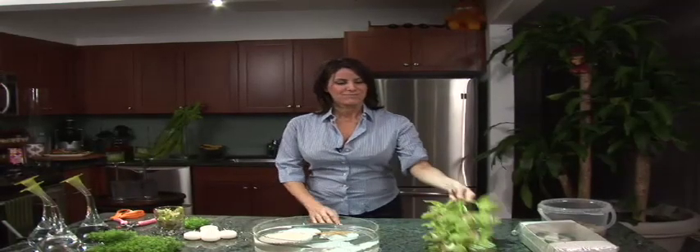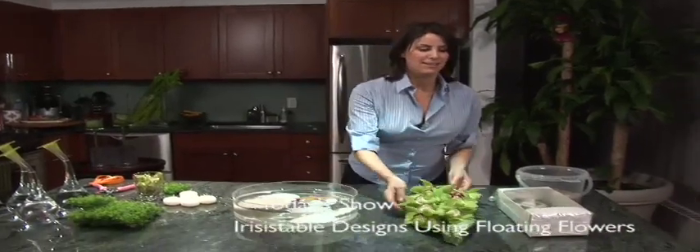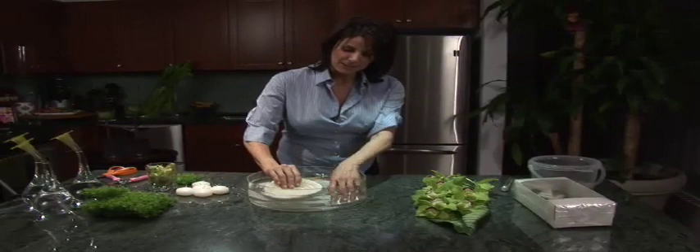Welcome to today's show. Cymbidium orchids make excellent floating flowers. So do the gardenias. In a simple, round, low cylinder dish is a coral shell and a couple of shells just inside.